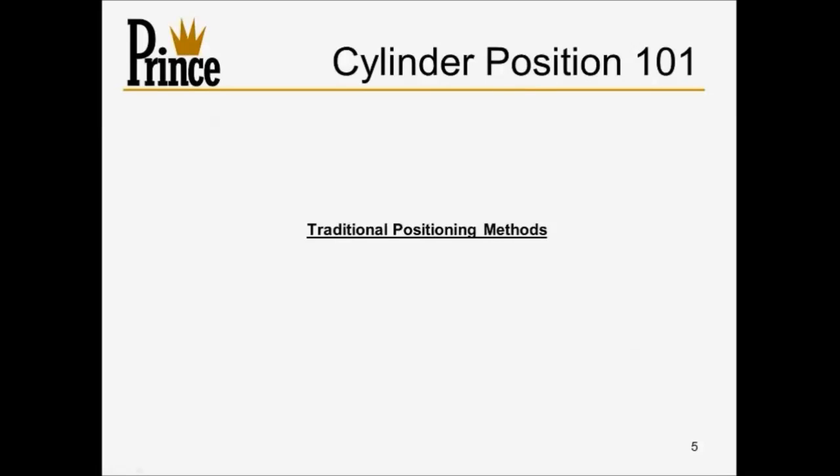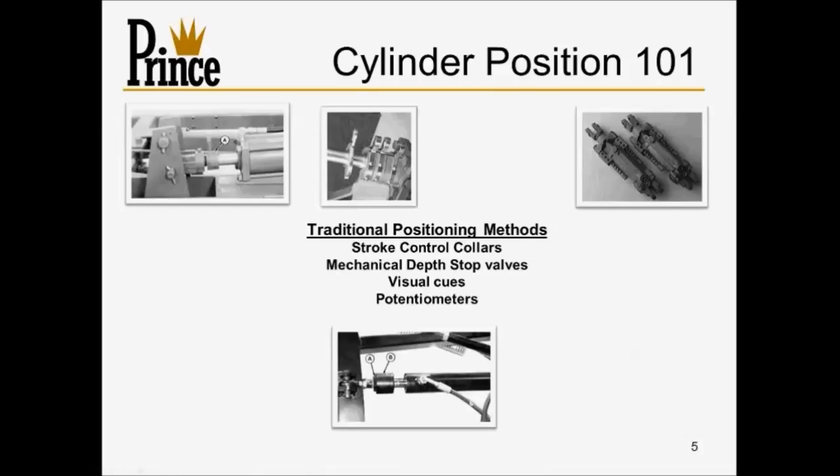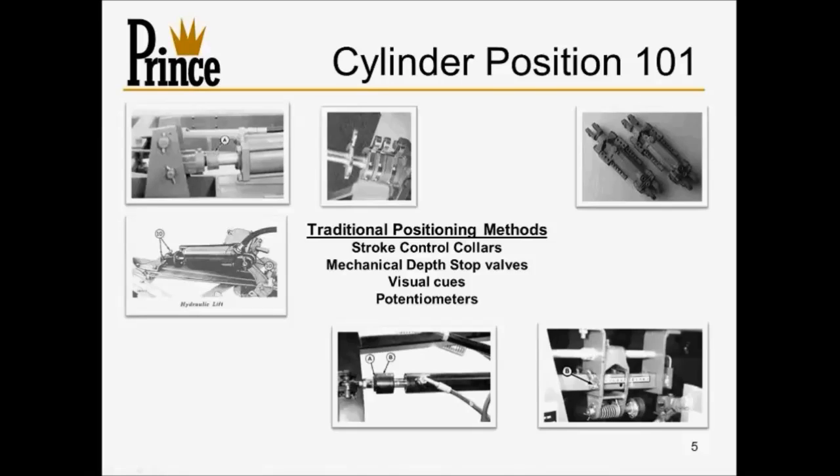This slide covers some traditional position methods for cylinders — cylinder position 101. In today's world we still see stroke control collars, spacer collars, and mechanical means to restrain the cylinder in a particular position. But all they can do is stop it at a set point, and they're not easily adjusted. Some more dynamic options, though still requiring the operator to get out, include adjustable stop collars on a dial, like a depth stop valve. These are not user-friendly — you can't adjust them from your seat and they're not interactive or dynamic.